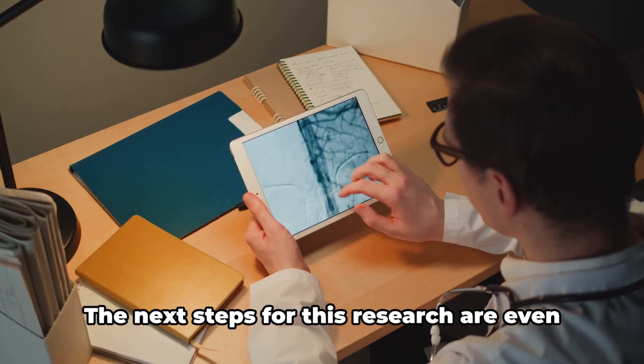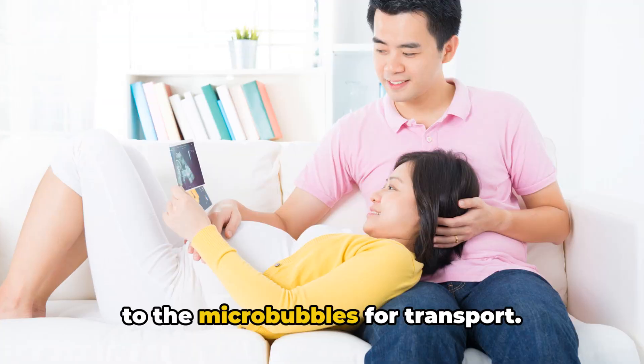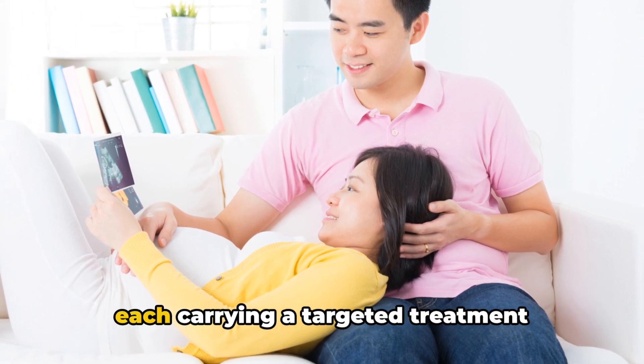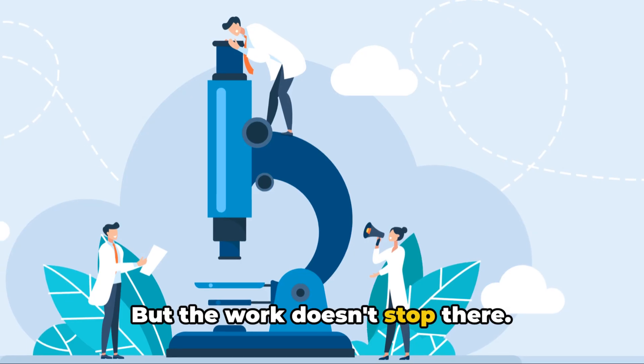This is just the beginning — the next steps for this research are even more exciting. Researchers plan to attach drug molecules to the micro-bubbles for transport, envisioning a fleet of these tiny vehicles each carrying a targeted treatment directly to the site of a tumour or other brain condition.